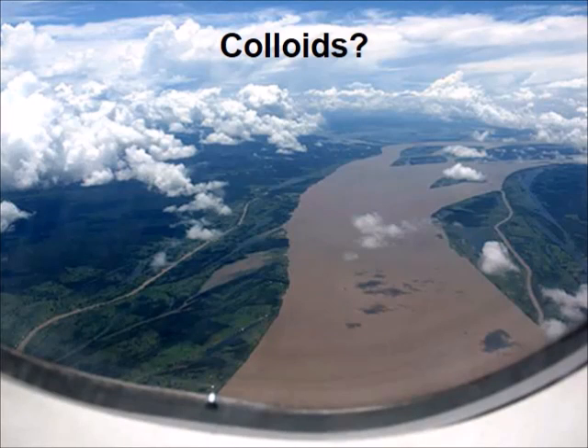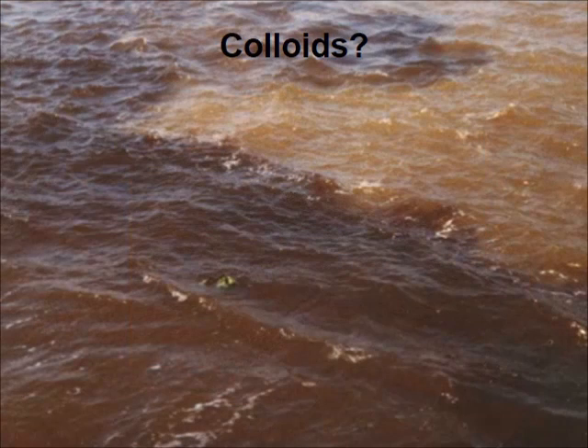Have you ever heard about colloids? You might be surprised, but what you see in this picture is a colloidal system. Yes, it is the Amazon River in South America, photographed from an airplane. Let's take a closer look. Our first plan has proven correct — the water is brown. Most people would say the water is dirty, but scientists say the water is full of sediment and colloids.